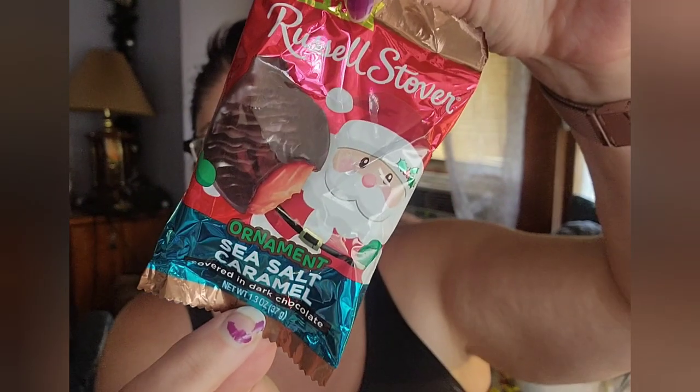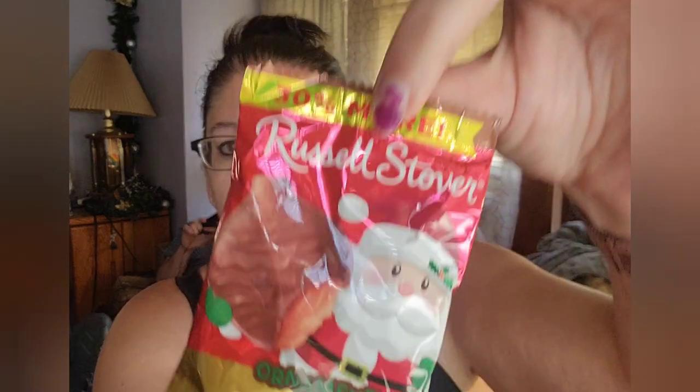Then I have a couple other things from Easter: a chocolate truffle egg and a sea salt and caramel egg. These other two items are actually from Christmas — they are ornaments. I never saw these in Walmart or Target when we were shopping for Christmas goodies. This is a sea salt and caramel covered in dark chocolate ornament, and it looks like an ornament on the packaging. And this is a caramel ornament covered in milk chocolate. I paid about 59 cents a piece for these.